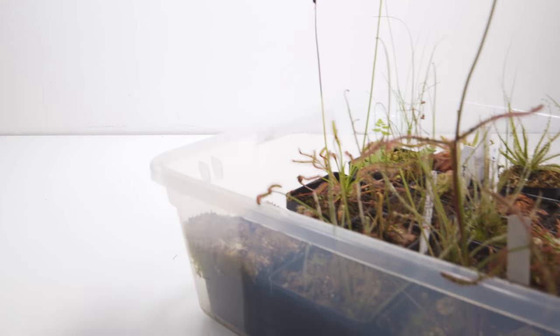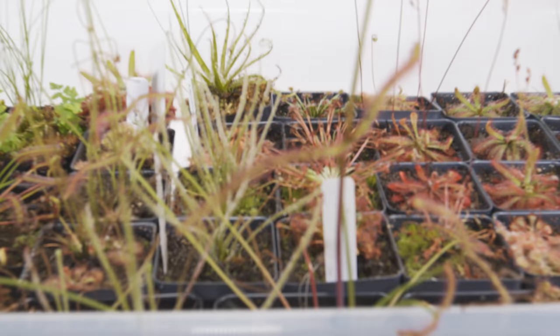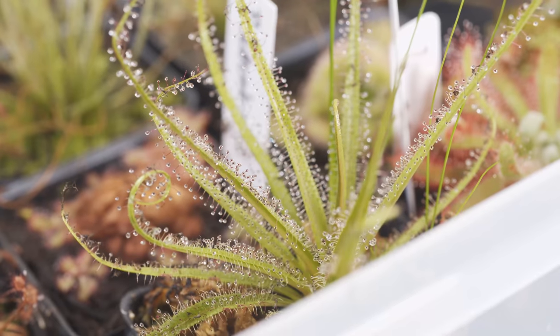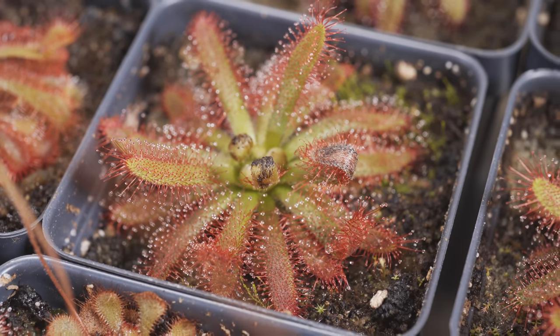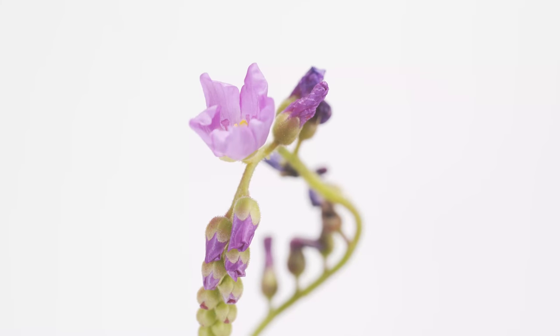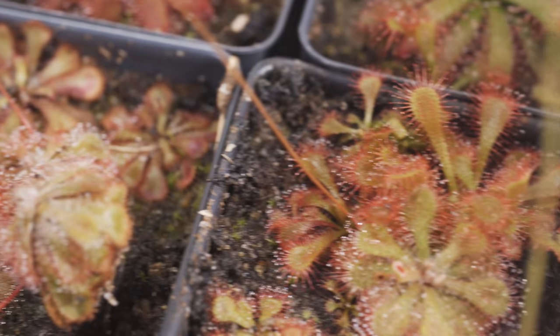We'll start with the big sundew bin — this is pretty much all sundews. This bin is just chock full of them. A lot came from leaf propagating, divisions, and there's also a ton of them flowering right now. They create tons of seeds, and if you keep a good feeding schedule you'll get tons of seeds and divisions. My Drosera capensis is in the middle of flowering and they're actually quite pretty.